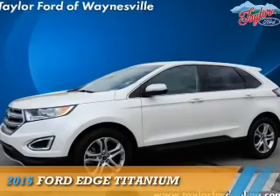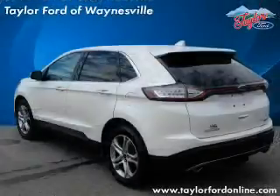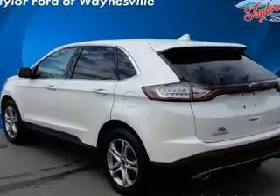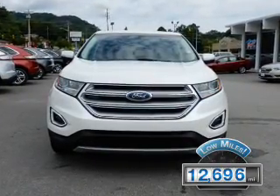Presenting the 2015 Ford Edge. It's powered by all-wheel drive, a two-liter four-cylinder engine, and a six-speed automatic transmission. With fewer than 15,000 miles, this vehicle has a long road ahead.